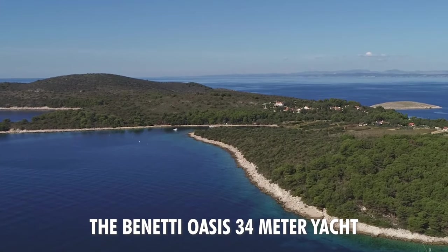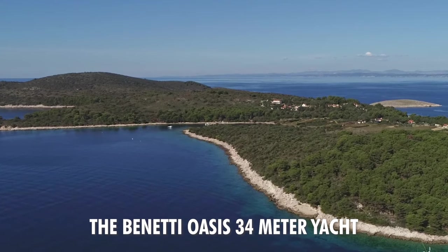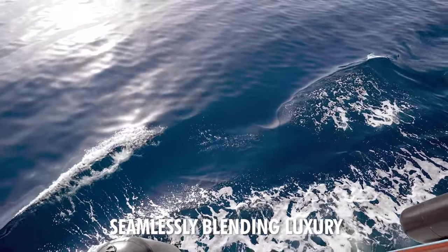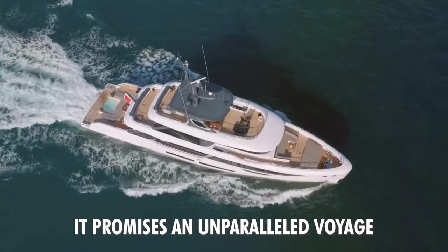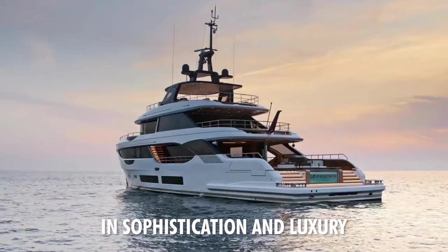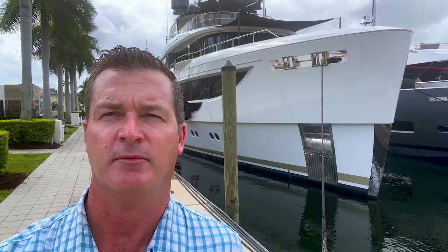Conclusion. The Benetti Oasis 34-meter yacht emerges as a masterpiece of design and engineering, seamlessly blending luxury, performance, and a bespoke experience. It promises an unparalleled voyage for those seeking the utmost in sophistication and luxury. Thanks for checking out the 34-meter Benetti Oasis from myself, Tony, and the rest of the team at Minted.